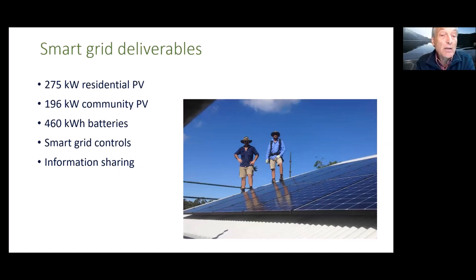As part of our agreement with ARENA, we've committed to installing 275 kilowatts of photovoltaic panels on homes, another 196 kilowatts of community PV on facilities, 460 kilowatt-hours of battery storage in the center of the village, a smart grid control system to manage appliances, production, and batteries, and sharing real-time information with the wider community through our website on how the smart grid is operating.